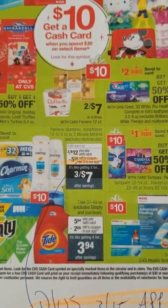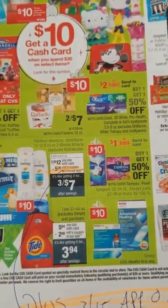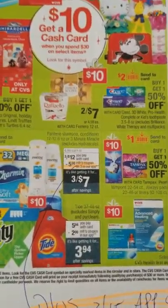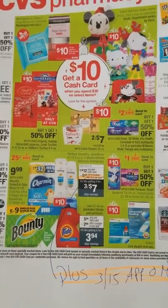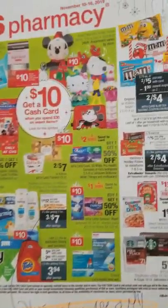Our P&G printable coupon expires today, but there is supposed to be a $5 off 3 send-to-card starting tomorrow. There's also that awesome app-only coupon for 15% off, and if you get something like a $3 off 12 CVS CRT, you can get a really good deal on shampoo as part of your cash card deal.